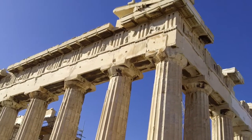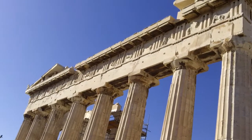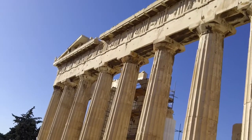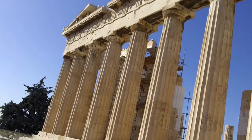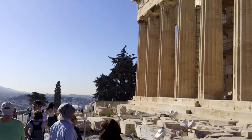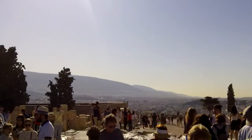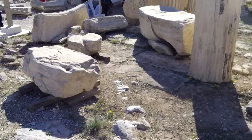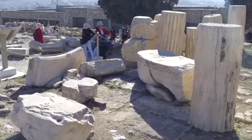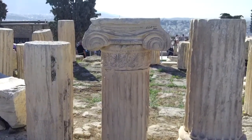Some of the design is still apparent here. One of many roped-off areas, with pieces being stored for further work.